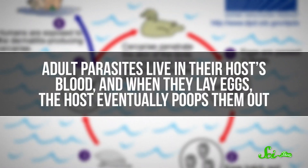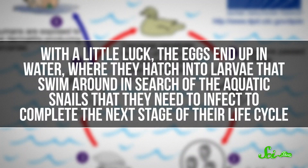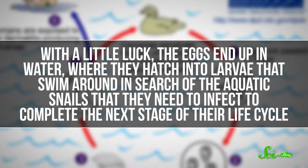They're part of a different group of species whose hosts include ducks, geese, muskrats, and raccoons. That itchy rash is what happens when one of these schistosome larvae makes a mistake. Adult parasites live in their host's blood, and when they lay eggs, the host eventually poops them out. With a little luck, the eggs end up in water, where they hatch into larvae that swim around in search of the aquatic snails that they need to infect to complete the next stage of their life cycle. The baby schistosomes continue to multiply and develop inside the snail.